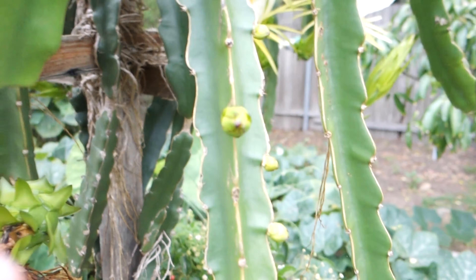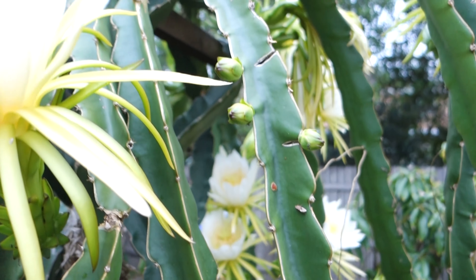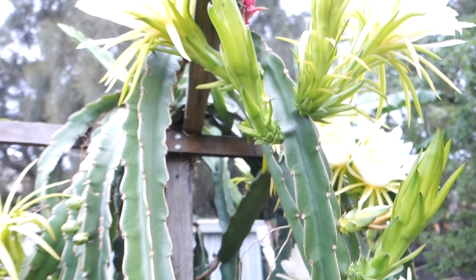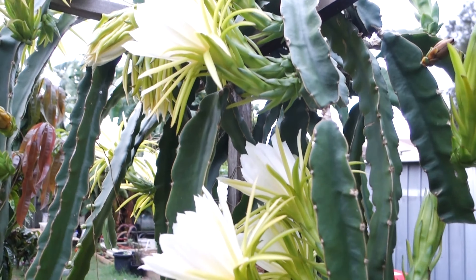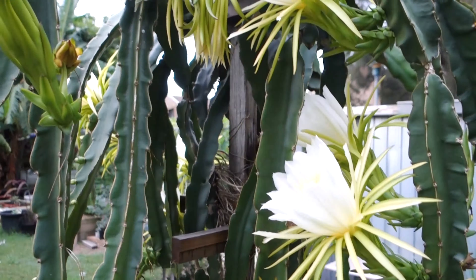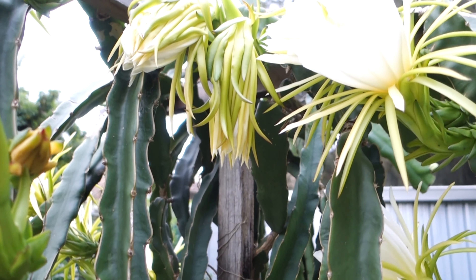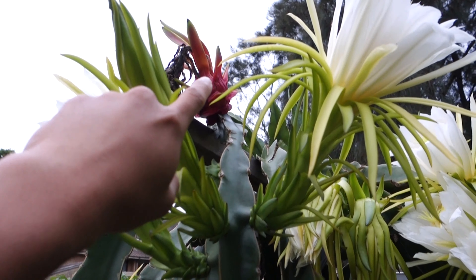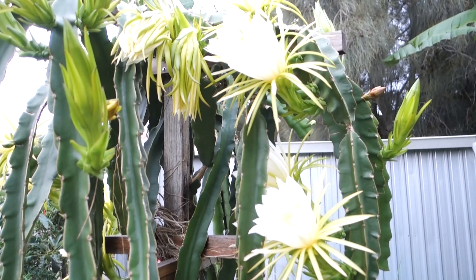These are the new flowers, and we're going to have even more blooms. My dad is overseas at the moment and he always tells me to check on the dragon fruit because he loves to see the flowers. These two flowers are from yesterday — that was the one I made a previous video about. Now we have the whole tree blooming.